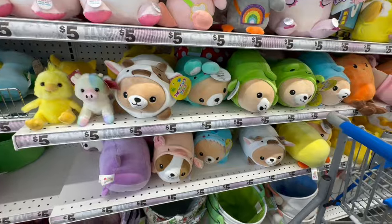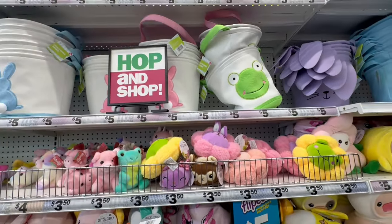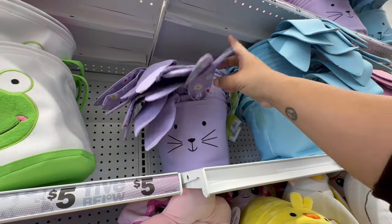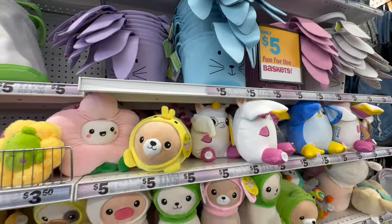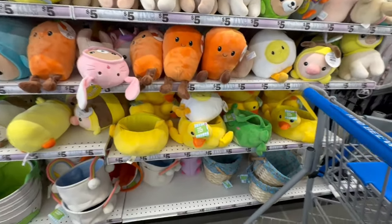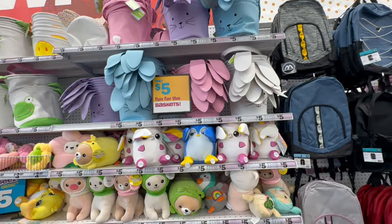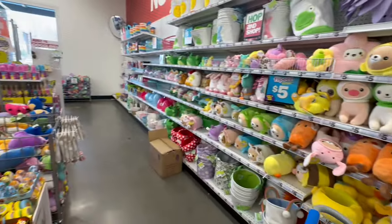There's a lot of people coming in now, so I'm trying not to get in the way. These are five dollars — the cute little baskets with the ears. The only thing is the ears kind of flop down so you can't really use it as you'd like to. Tons more stuffed animals — let's turn around because there's more behind me.